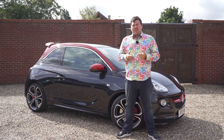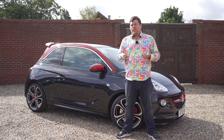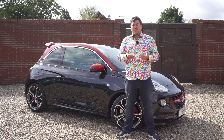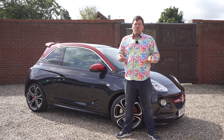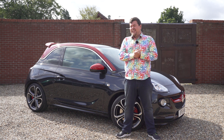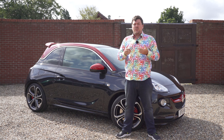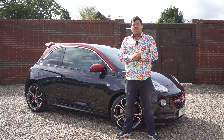I'm not really into my hot hatches, but I tend to know the ones that are out there. I must confess, until my friend Alex at Stratton Motor Company took this in part exchange, I had no idea these even existed. When I looked them up, I thought, wow, they sound like an interesting and maybe unusual choice for someone looking for a first sporty car. So I asked if I could take it out for a review, and here I am.